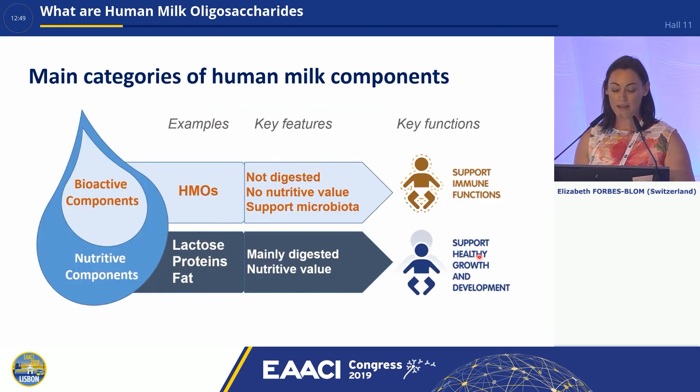If we look at the main categories of human milk components, of course we've got the nutritive components of breast milk — the lactose, proteins and fat that are digested and are there for nutritive value, supporting healthy growth and development of the infant. If we focus on the HMOs, these are not digested by the infant; they have no nutritive value. They're there mainly to support the gut microbiota, and the key function is to support the appropriate immune education in early life.